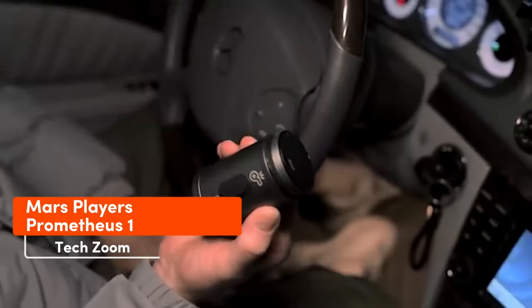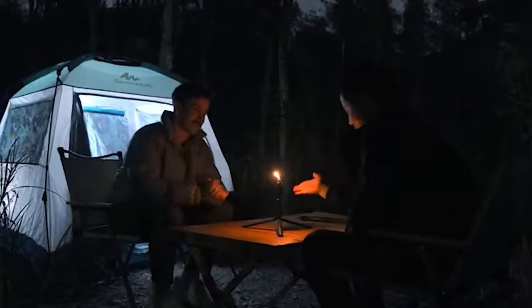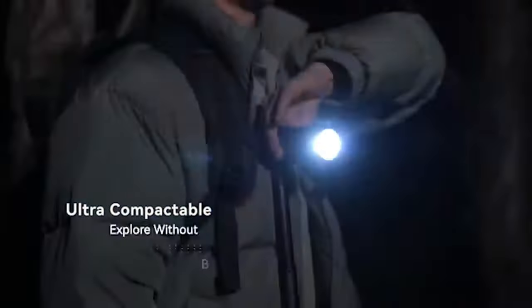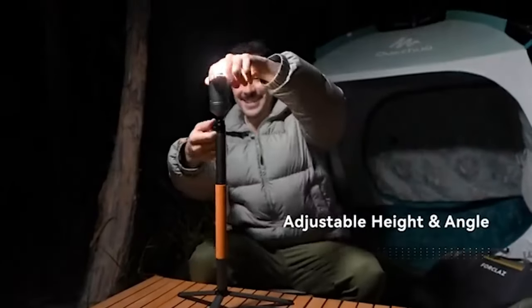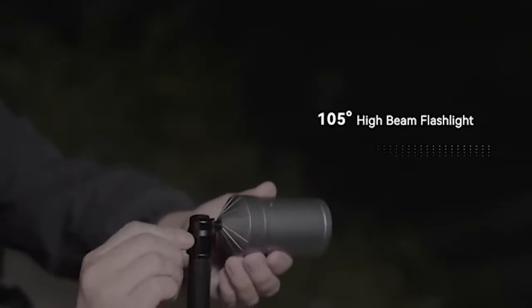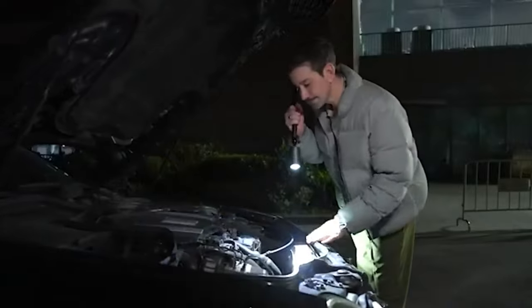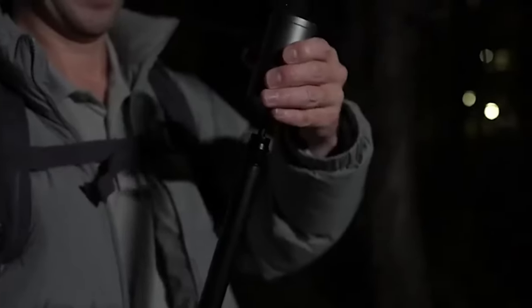When headed out camping, what essentials come to mind? Many hikers would say a flashlight and a lighter. Mars Players is on the same page, crafting a two-in-one gadget: a flashlight plus a lighter. Both light sources are fixed to a telescopic stand included in the kit, so when the flashlight battery runs dry after four hours, you won't be left in darkness. Compact and handy — for instance, on a tripod it lights up under your car's hood. This device is called the Prometheus One and is priced at $149.